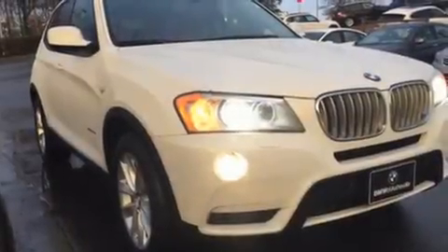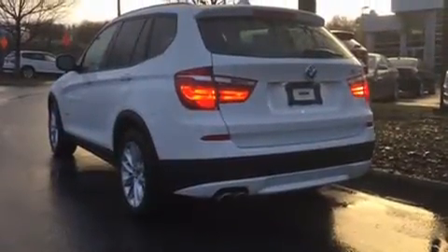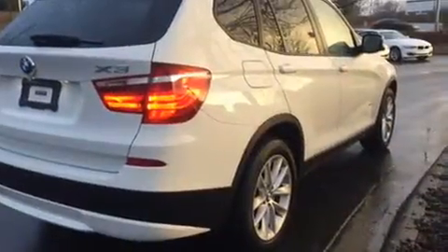Come test drive this 2014 BMW X3 X-Drive 28i. With less than 40,000 miles on the odometer, this model delivers an exhilarating ride without compromising ultimate luxury.